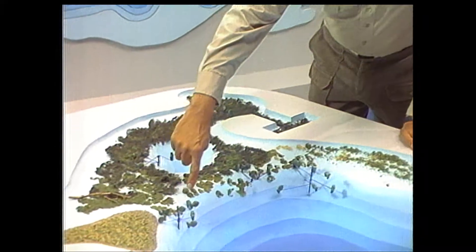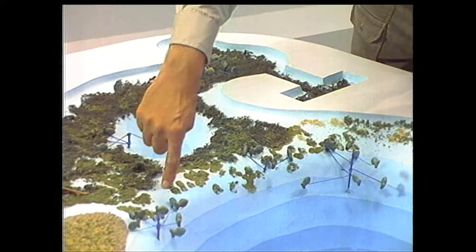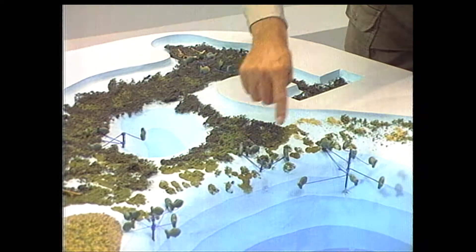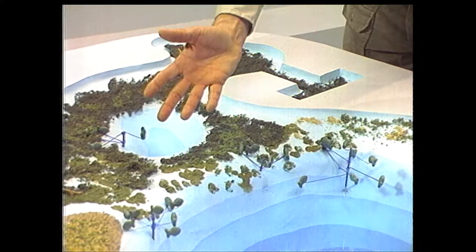Most bass in a cold water period will be out along a drop-off, relating to the last clumps of live green weeds. If there are no weeds in the lake, it could be rock piles or the sharp drop-off itself. As the spring sun starts to warm the waters, the bass's internal clock says it's time to get in shallow water and start to spawn. At this point, big schools of bass start moving into shallow water — but not just any shallow water.